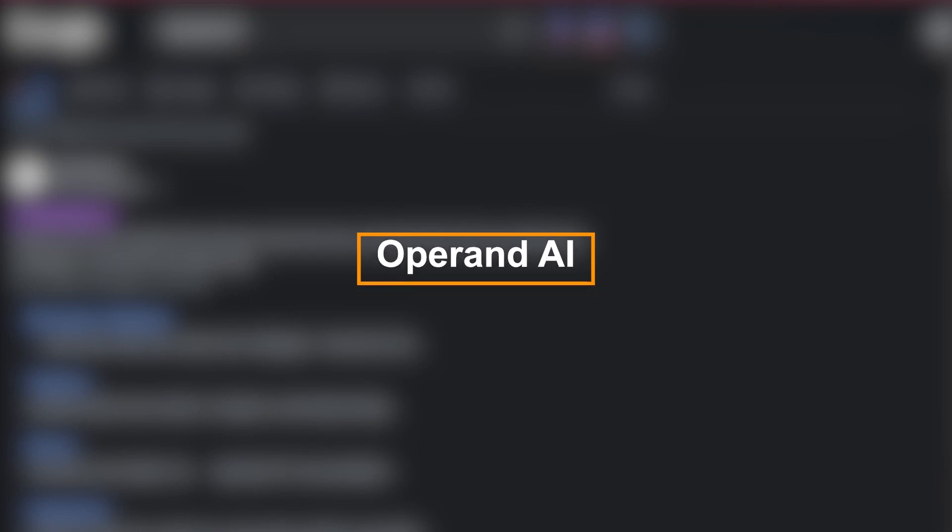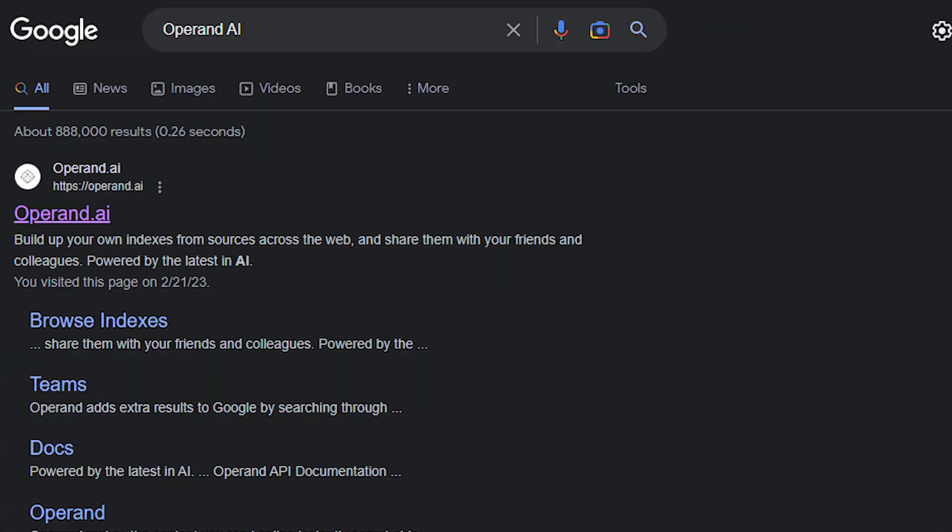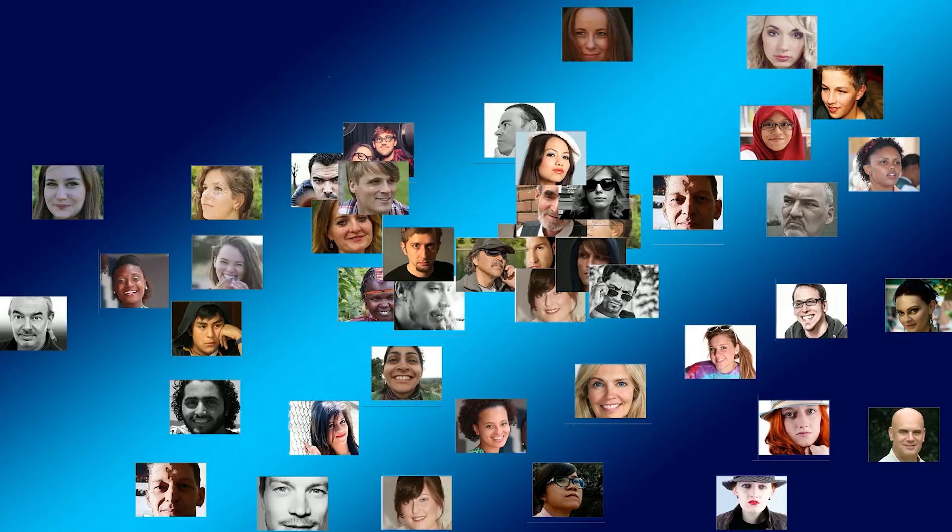Number 43: Operand AI. Operand adds extra results to Google by searching through the apps your team uses for work. It's purpose-built for modern, product-focused teams and integrates with software like Linear, GitHub, Slack, Discord, and Notion.